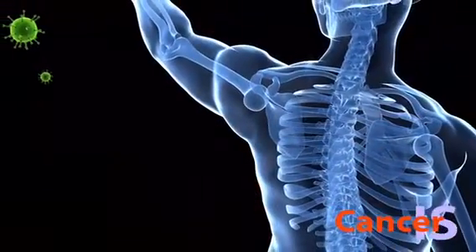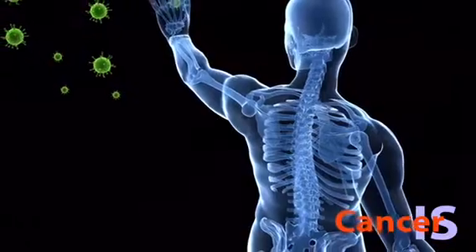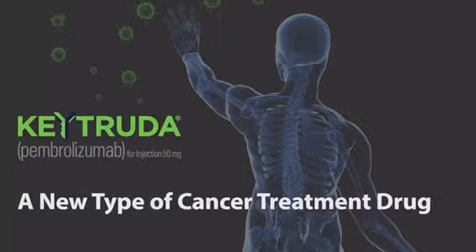Keytruda is a cancer treatment drug that works as a human programmed death receptor 1, or PD-1, blocking antibody. It kills melanoma cancer cells by increasing the body's anti-tumor immune response to the melanoma. This is a new type of cancer treatment drug.